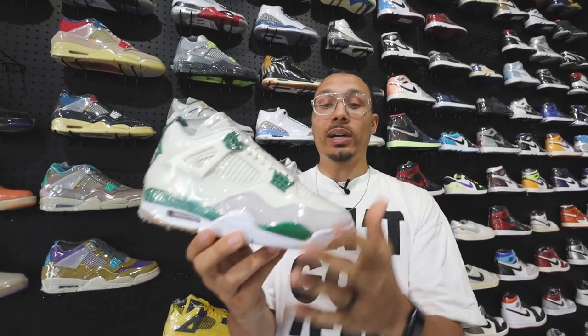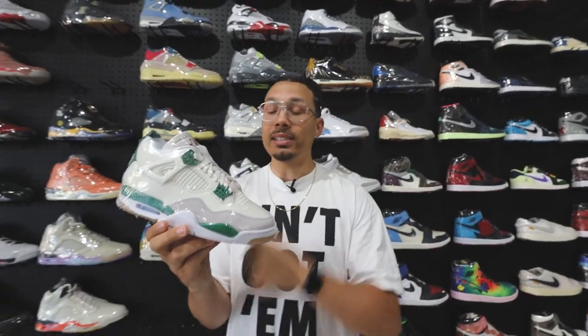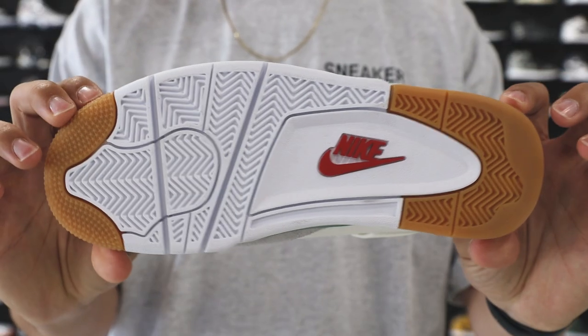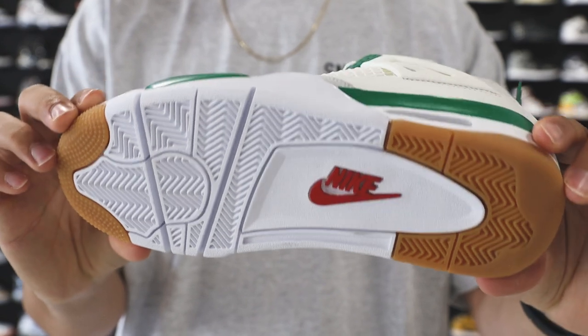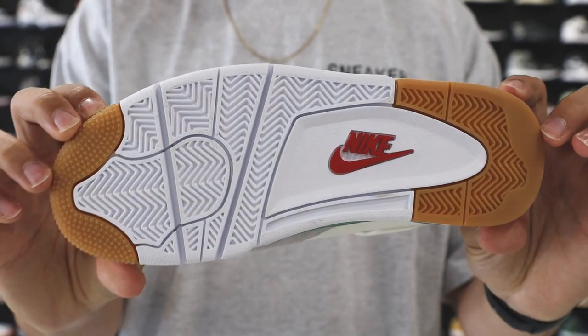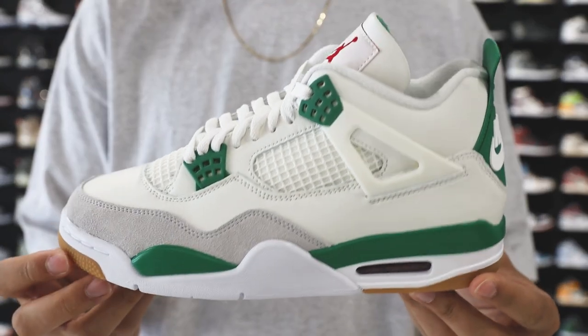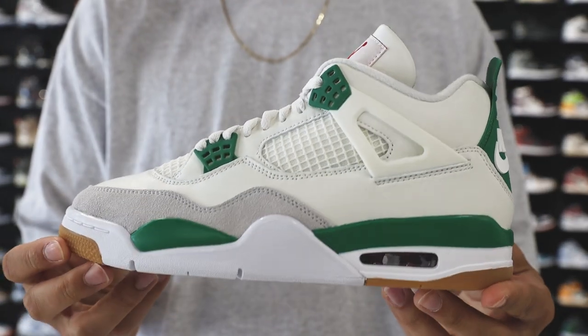Overall, great shoe. You guys saw me do a review on these. If you have these in your collection, let me know how you feel. If you don't have them and want to get them, let me know. And if you don't like them at all, tell us why — don't just say the shoe is trash. I love to hear people elaborate rather than just saying 'those are weak, those are trash.' Give us some context. Let's talk about it, let's have a little dialogue.